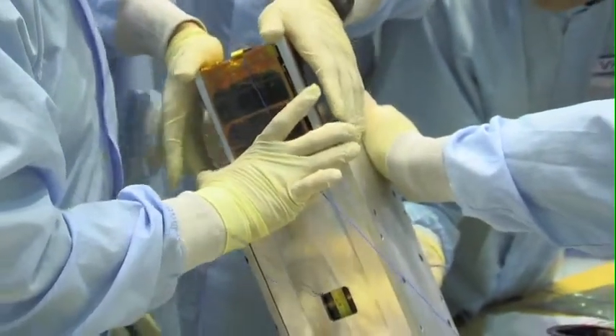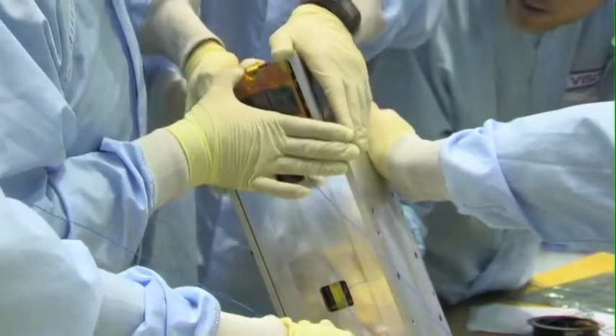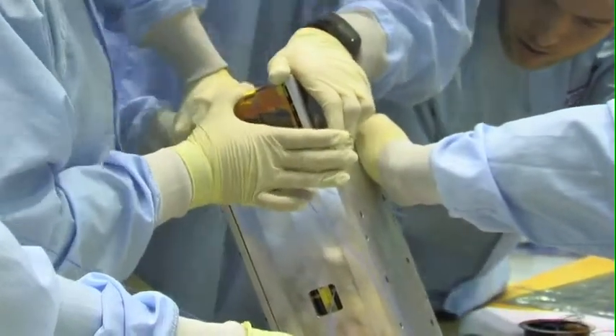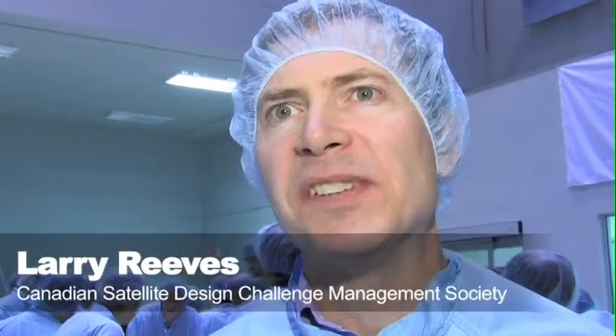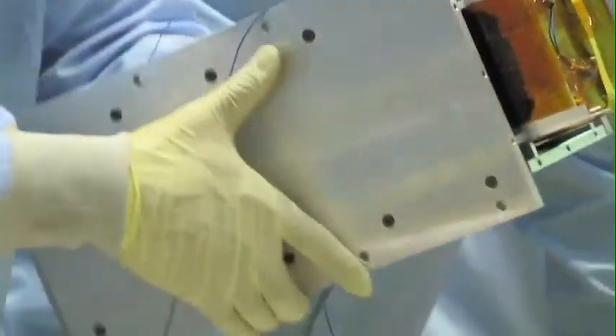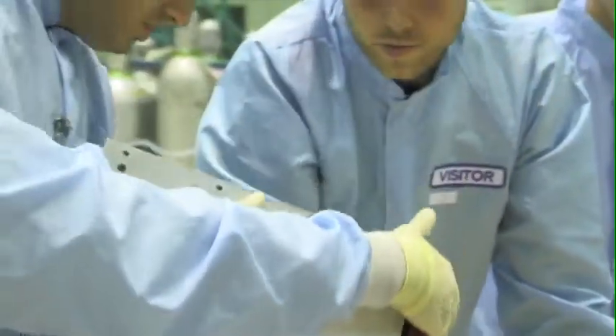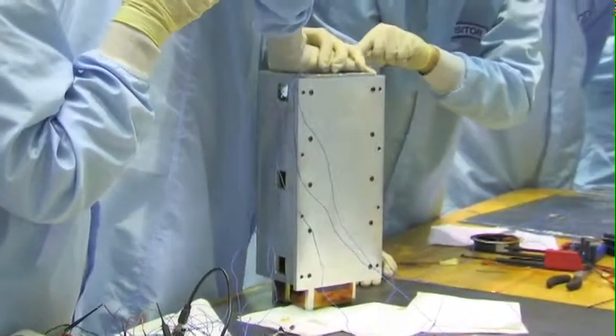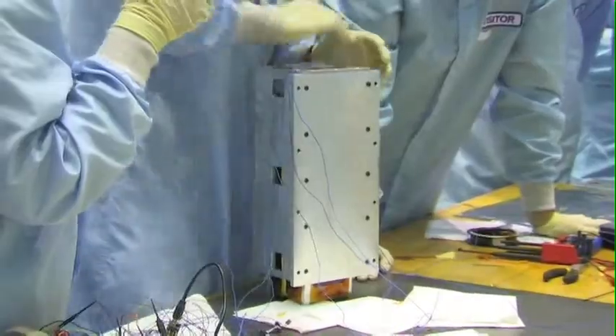I noticed they're having a bit of an issue with getting the actual components into the outer shell of the unit. The tolerances on this are very strict — it has to be machined to within plus or minus 0.1 of a millimeter to fit inside that test canister, and they were about two millimeters out. So no matter how much they've tried, it's just not going to fit in there — it's too snug of a fit.